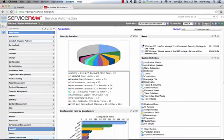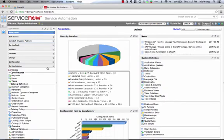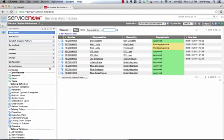In ServiceNow, we can now navigate the service catalog and under Requests, we can see that a new request was automatically created for the basic IT assets that Juliet needs to be productive.